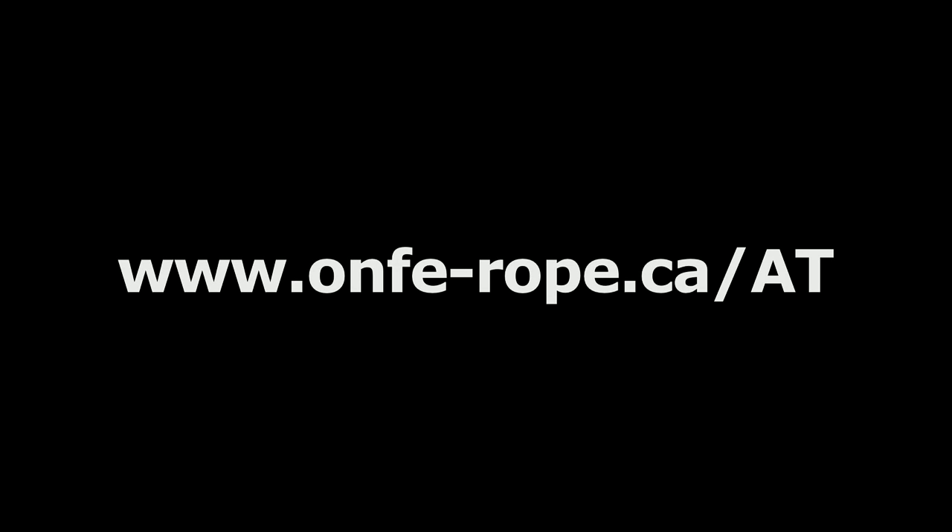Thanks for watching. You may wish to look at the other videos in this series and browse through the resources available on our website.